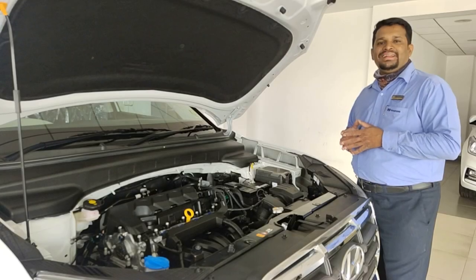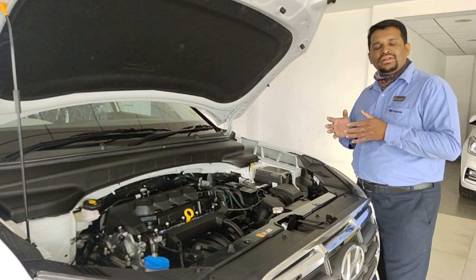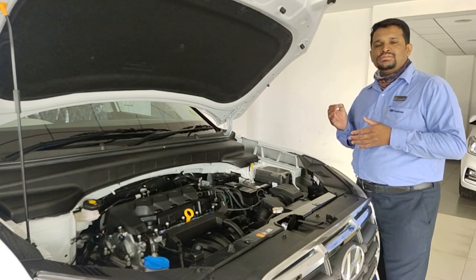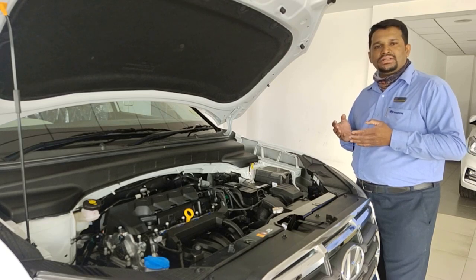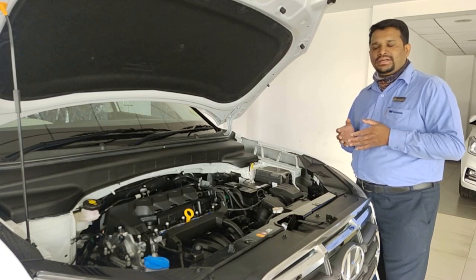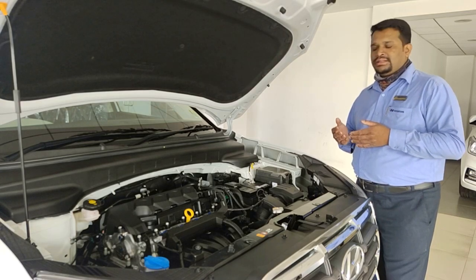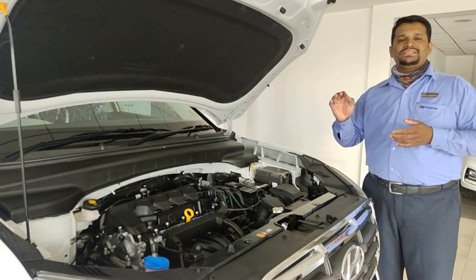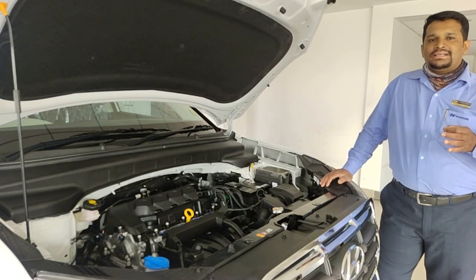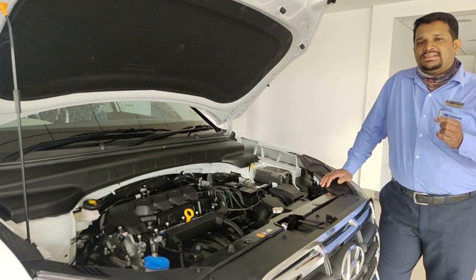This comes with a 1.5-litre engine producing 115 PS of power and 144 Nm of torque. In terms of safety, it comes with anti-lock braking system, electronic brake force distribution, traction control system, vehicle stability management, electronic stability program, and hill hold assist control. Apart from that, you have a battery saver and eco coating technology.